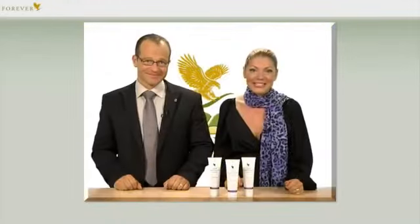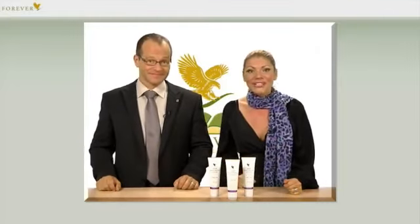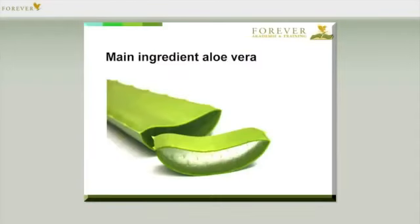No matter what state our skin is in, what our skin needs most and always is moisture. And we need it all over, not just on the face — we need moisture for the whole body. And we have a great advantage because our products always contain Forever Aloe Vera, the ultimate moisturising agent, as the main ingredient.